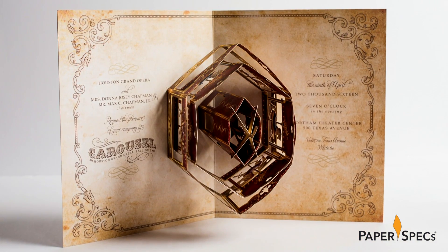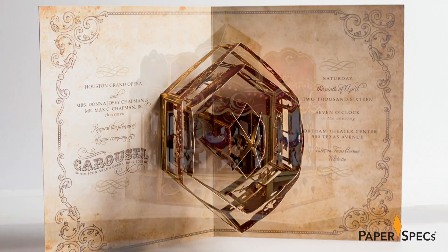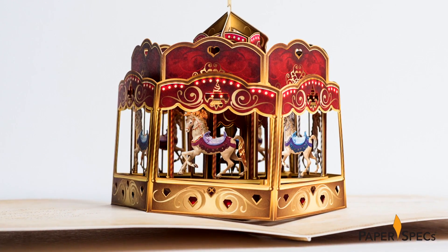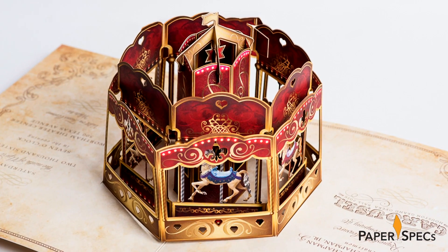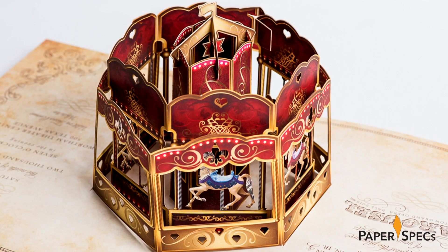But enough of this delayed gratification stuff. You might have expected the clichéd horned helmet or two, but this invitation transforms itself into a gorgeous three-dimensional carousel. Printed on International Papers Accent Opaque, the carousel is a masterpiece of folding, scoring, and laser cutting.